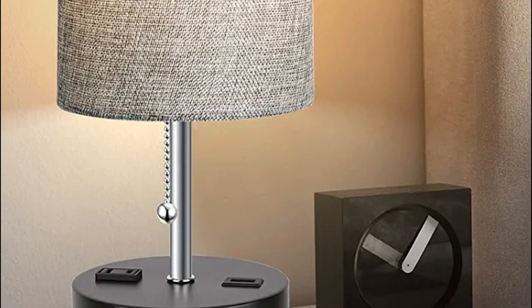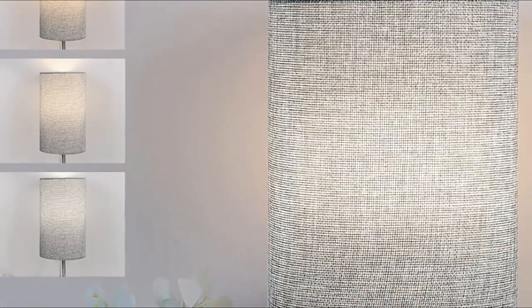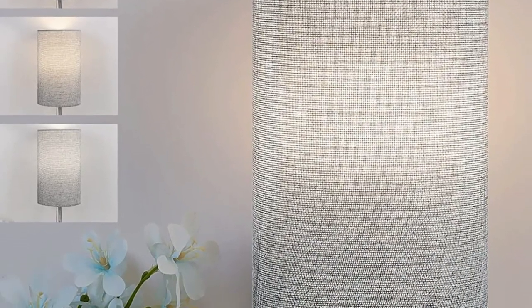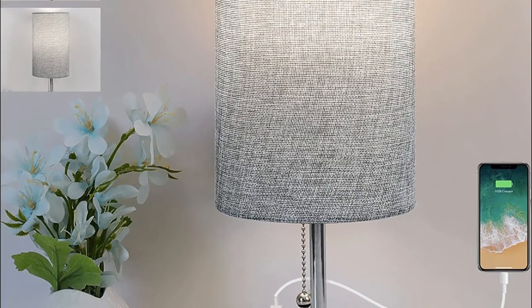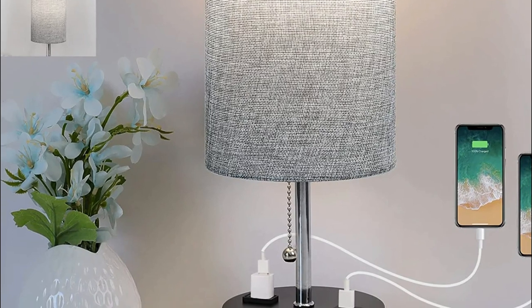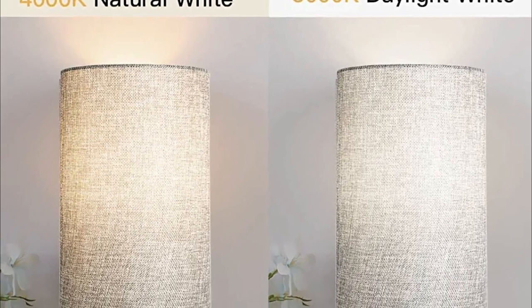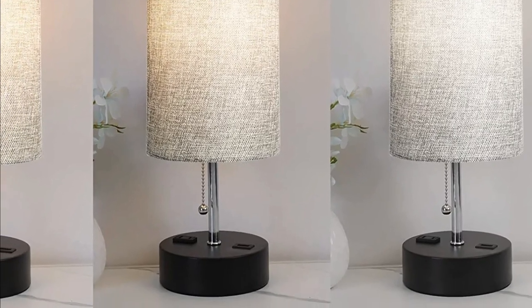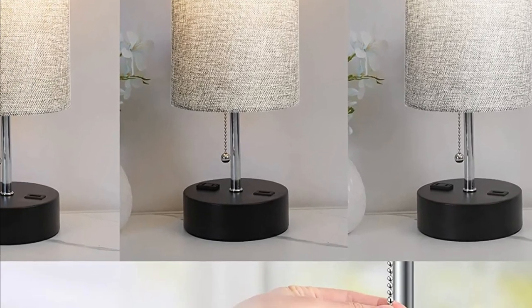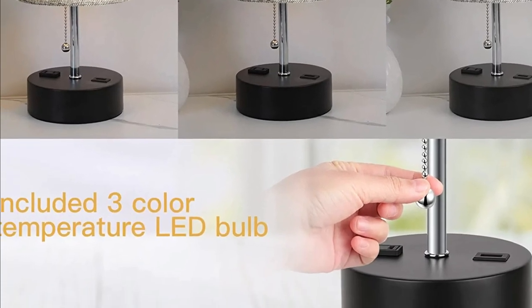A free bulb is included, avoiding the expense of purchasing bulbs separately. The bulb produces 800 lumens of light with 9W of power consumption, making it extremely energy-efficient and eco-friendly, significantly reducing your energy costs. Most importantly, it does not flicker or cause disorientation, and is able to protect your eyes with ease. The USB table lamp's minimalist design, with a fabric shade and black metal base, will make your home more attractive and is a fantastic gift for family and friends.